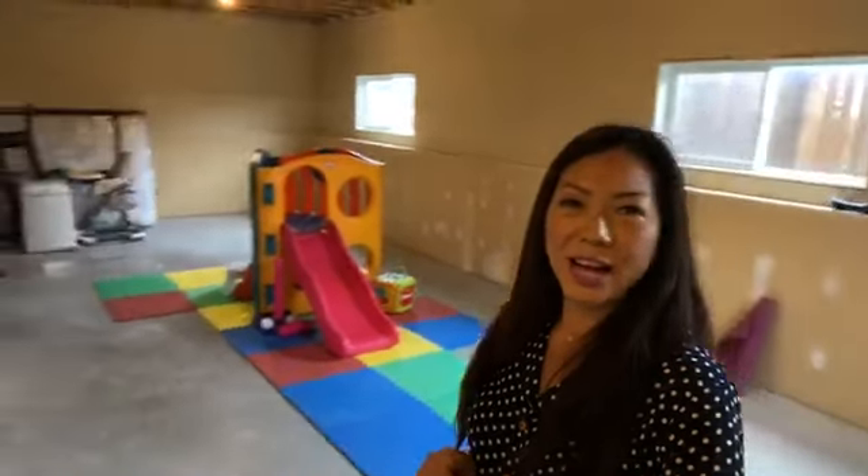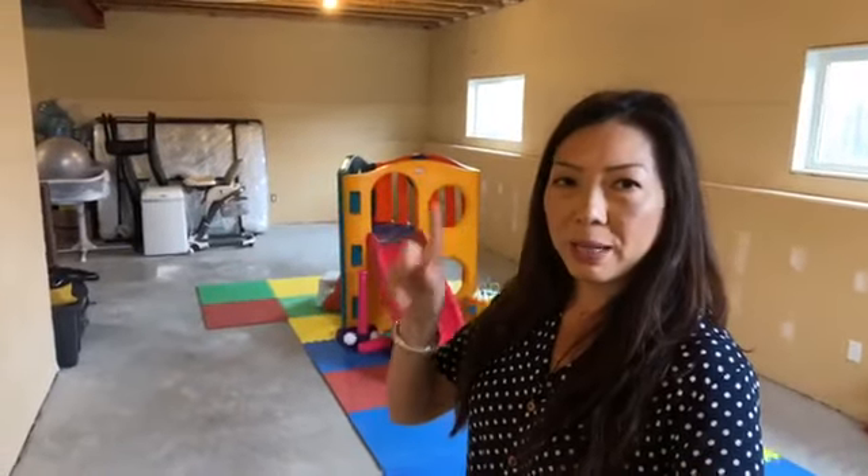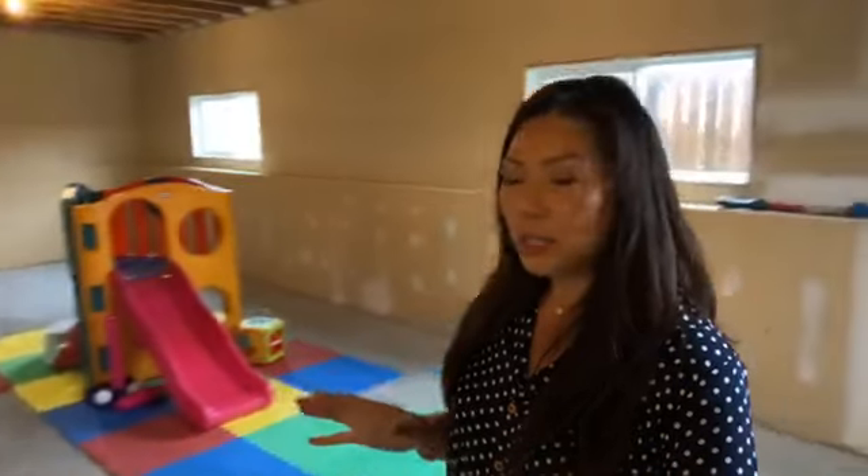Downstairs we have two bedrooms upstairs, one bathroom, and then a thousand square feet up and a thousand square feet down. The downstairs is unfinished. We've just done a massive $50,000 price reduction to $309,000 for a 10-year-old home with a massive kitchen. I'm not sure what else you're going to find around town that's this new and located in the north part of town.